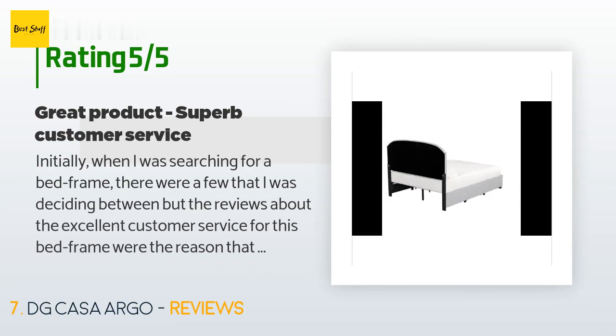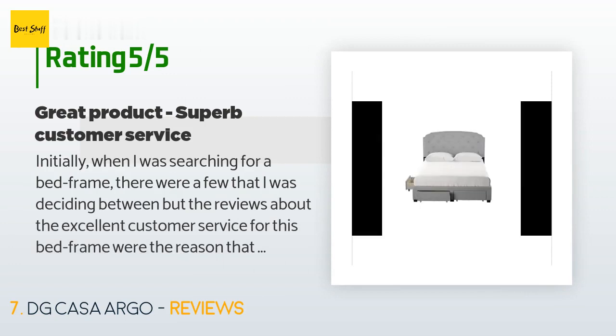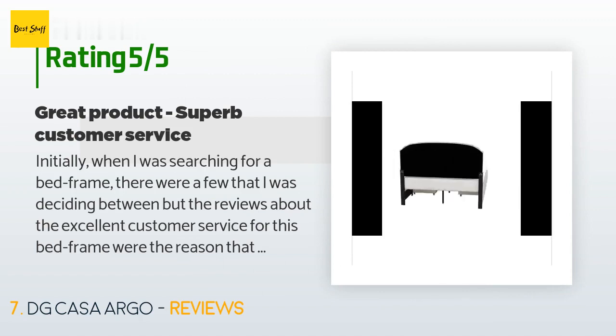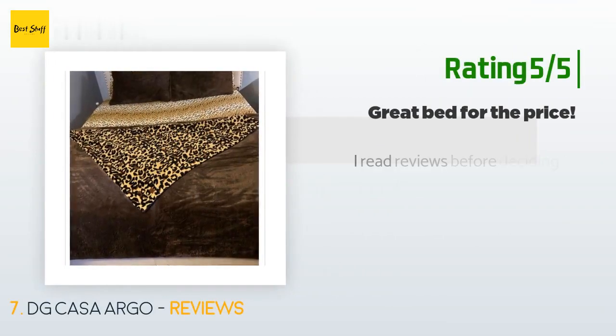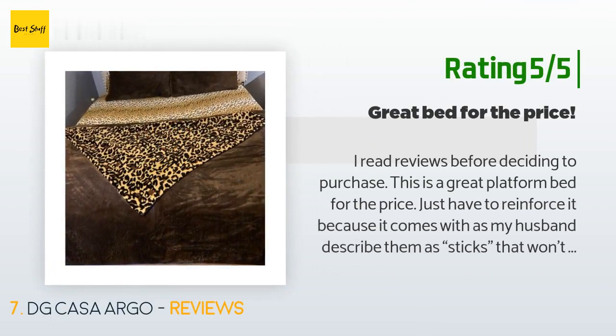There are 195 reviews with an average rating of four stars. A customer said: "Initially when I was searching for a bed frame, the reviews about the excellent customer service were the reason I chose this particular frame. The bed frame itself is nice and elegant, the self-assembly was easy, and the drawers slide nicely and provide a lot of convenient storage. The font size on the instruction sheet is on the smaller end, but the assembly is pretty straightforward. A power drill is highly recommended for ease of assembly, but not necessary."